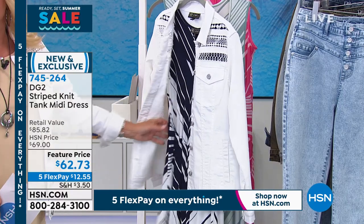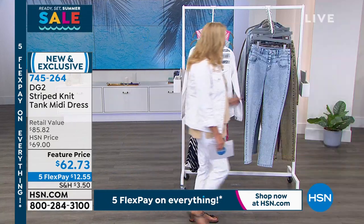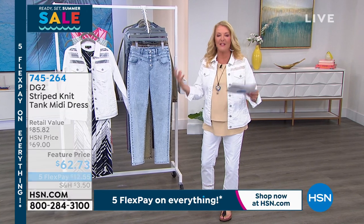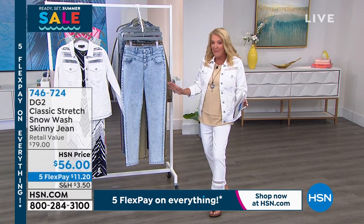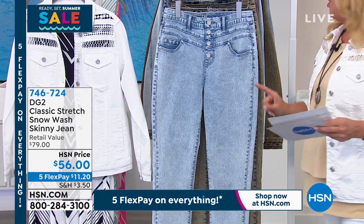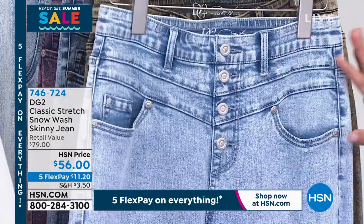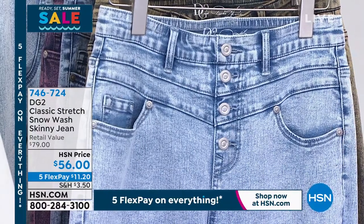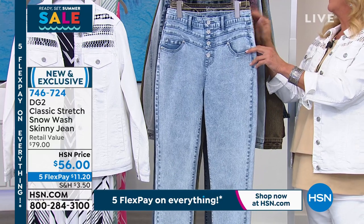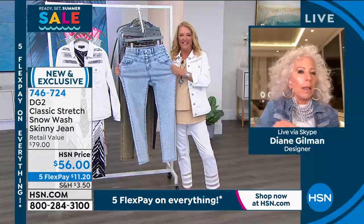The navy gives you an americana look — nautical without being over-the-top nautical. I have the cutest white broken espadrilles coming up next hour that would look adorable with this. We also have more new items — brand new tonight. This is called snow wash. Diane has done snow wash before, but what's new is this fabulous new design and a totally different waistband than we typically see.